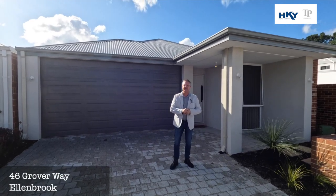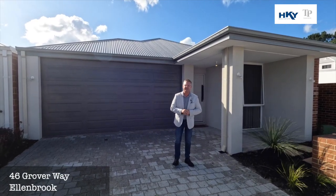G'day, Shane here from Team Penny at HKY Real Estate. Here we are today at our new listing, number 46 Grover Way in Ellenbrook.